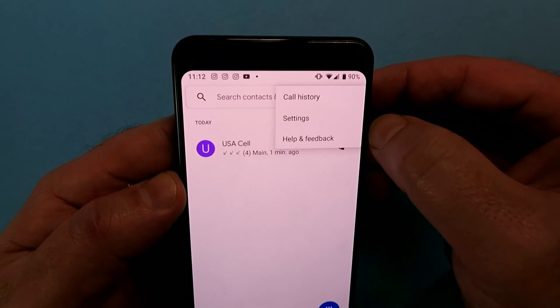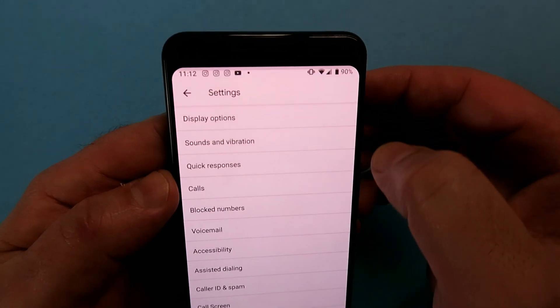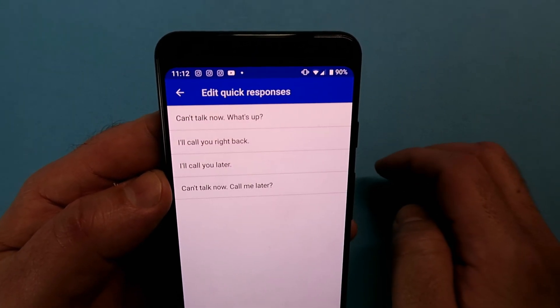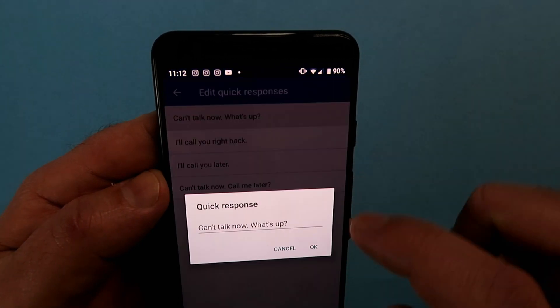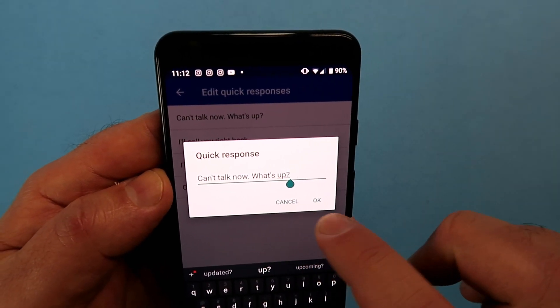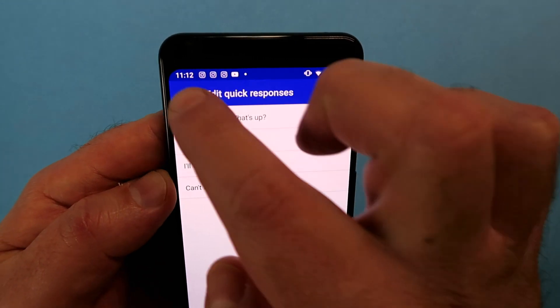Speaking of calls and settings, let's go into that and I'll show you a couple of other tips and tricks. Go into call settings and you've got something called Quick Responses — you've got an opportunity to have pre-scripted responses and can automatically send a text message to somebody that's calling you.